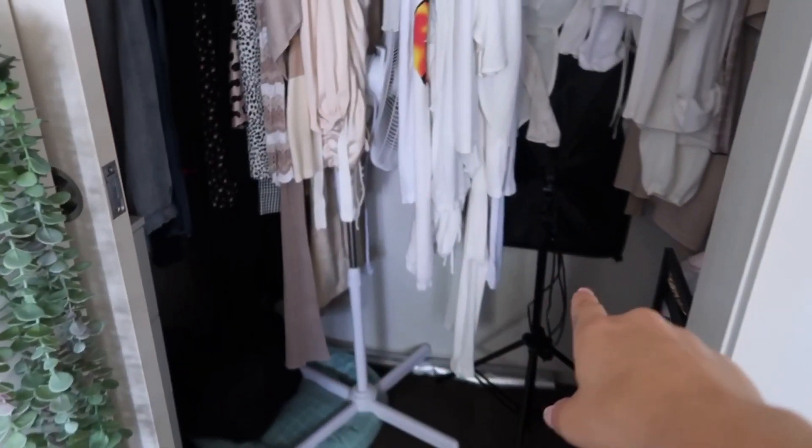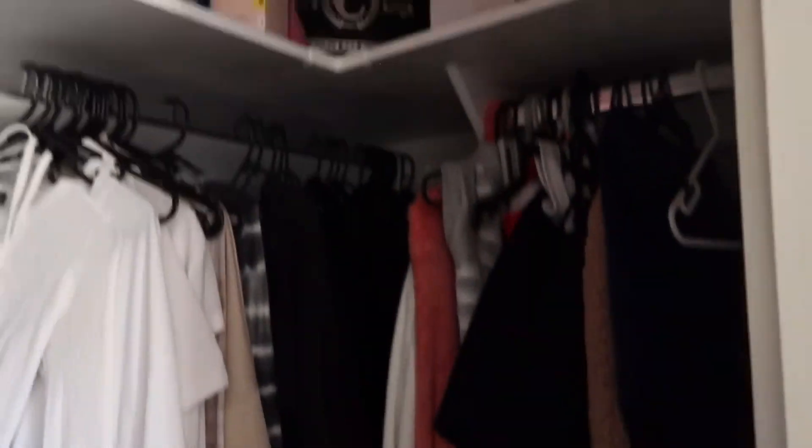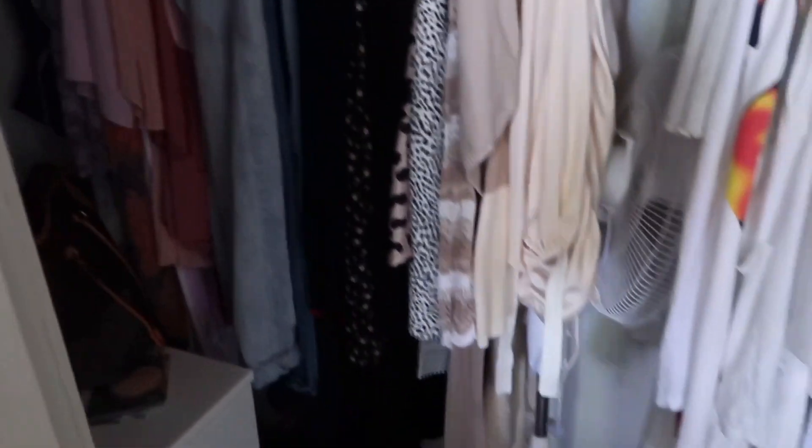I've got the fan and lights in the wardrobe so I can just get them out, but it is a bit packed in here because I've got a lot of stuff — spare pillow — I've just got so many clothes, it's absolutely crazy. And then we walk out of my room and into this next room.